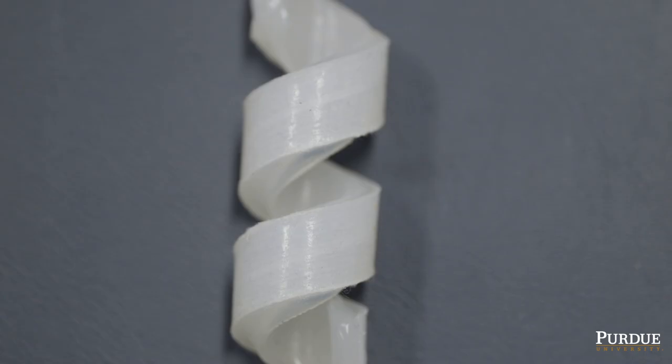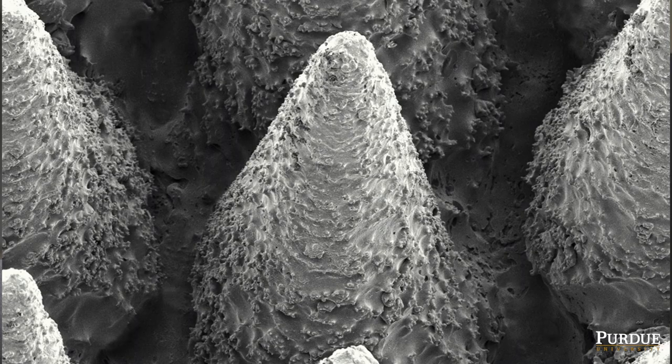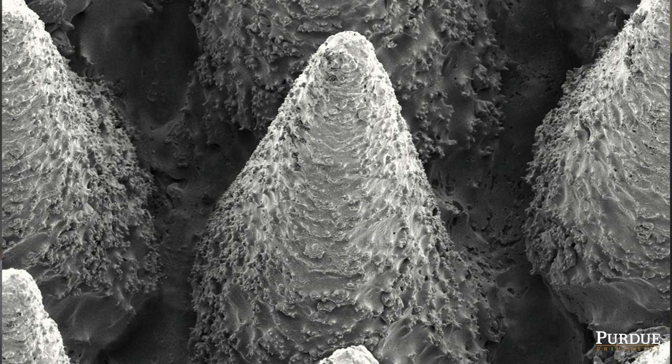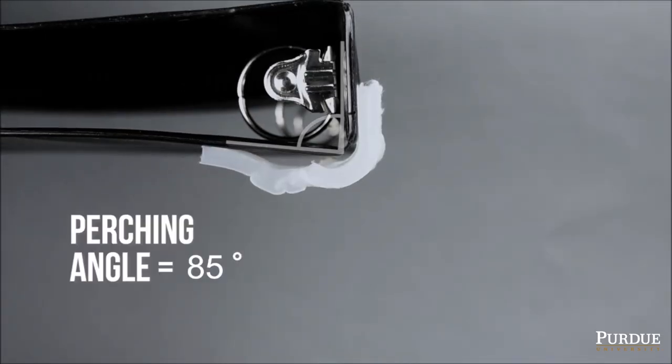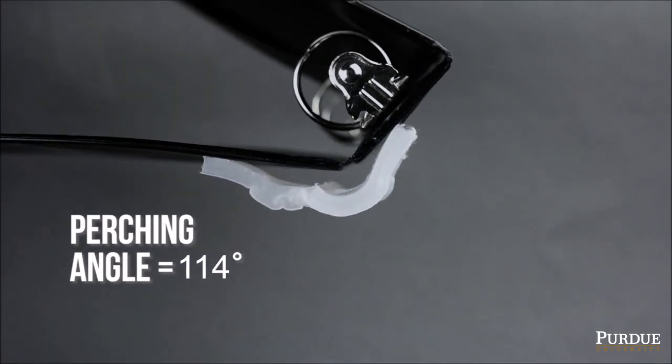Additionally, their soft skin can be easily patterned with anti-slip micro spikes, which significantly increase their traction and enable them to perch upside down from angles up to 116 degrees over a prolonged period of time.